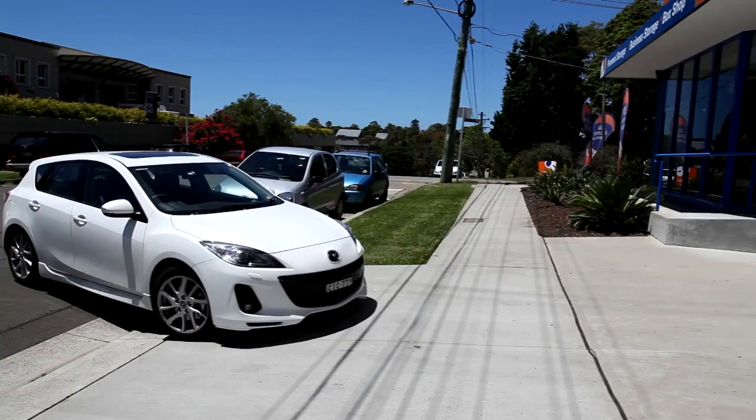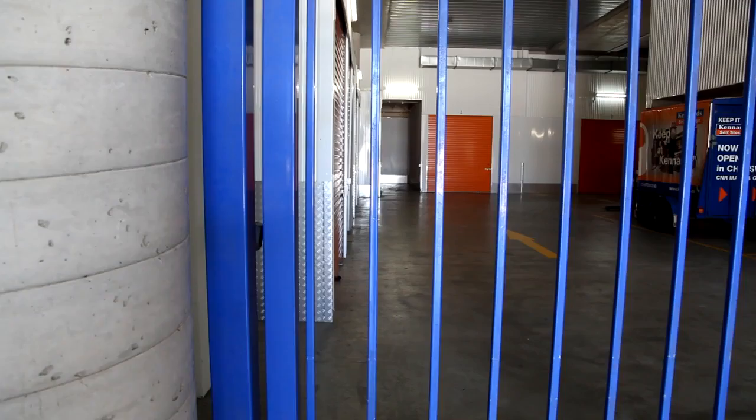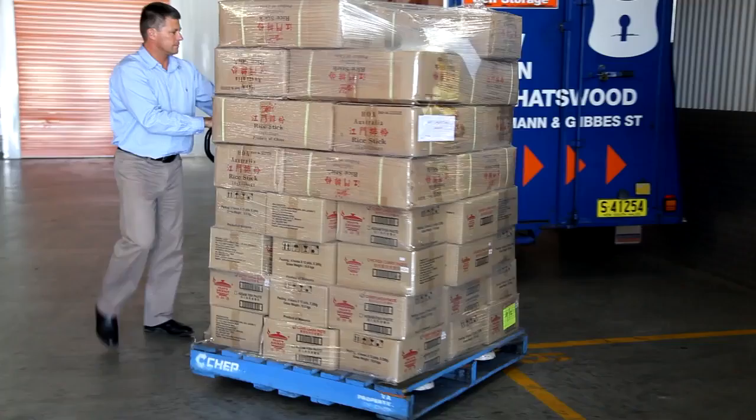Accessing your space is easy and convenient, as many of our centres provide 24 hour, 7 day a week access. Moving your goods into storage is made easy with our free to use hand trucks and trolleys.